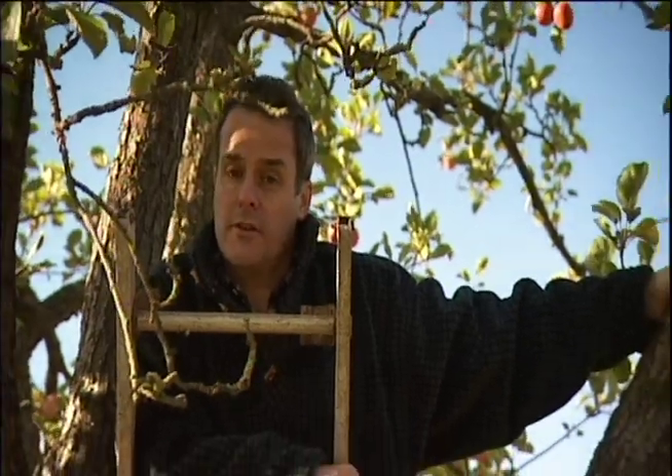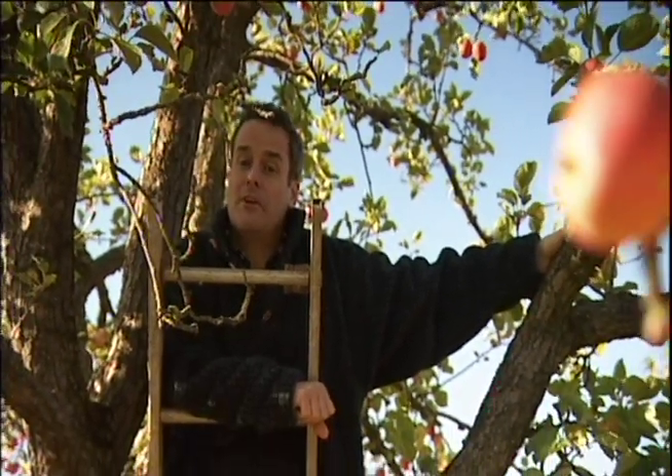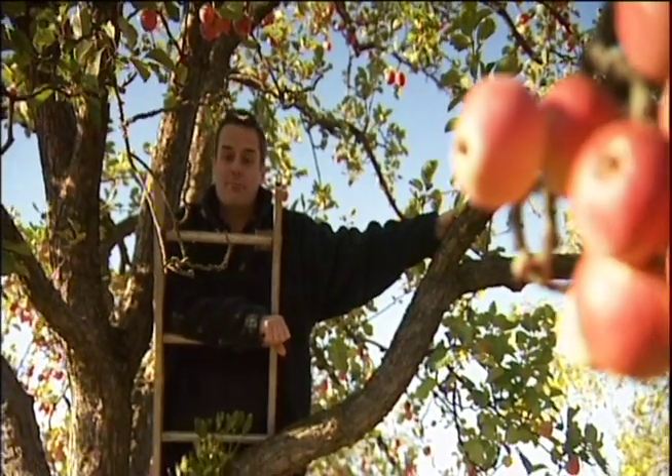If I said to you Crimson King, Lorna Dune or King's Favourite, you'd probably think I was talking about racehorses or 19th century novels. Well, you'd be wrong, because they're apples. Beautiful British apples.